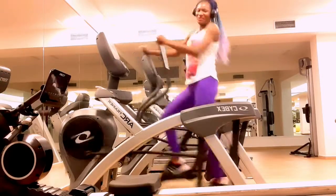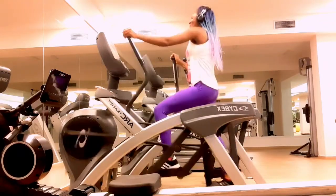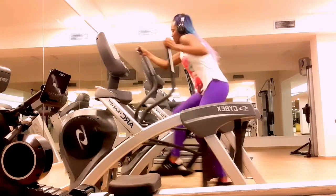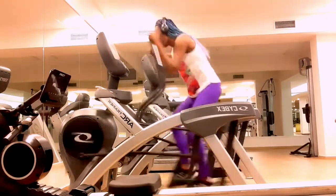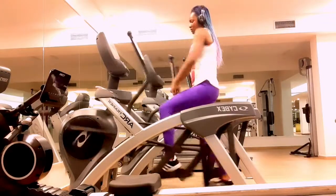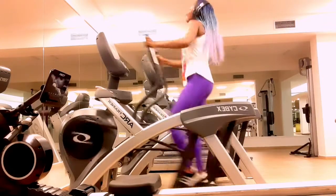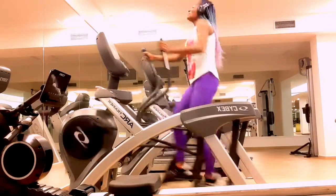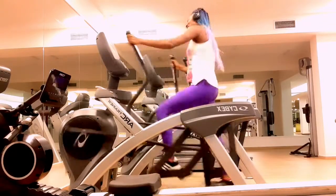Number ten: it's straightforward to use. One of the advantages of an elliptical is that it doesn't take long to learn how to use it. Some people feel intimidated by gym machines, but the elliptical is very easy to use. You may still want to ask a personal trainer for guidance — a trainer can give you tips on how to use it correctly and the type of workout best for your fitness goals. When first getting started, you may want to only use the foot pedals; once you get used to the movement, you can add the handles.